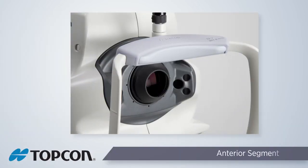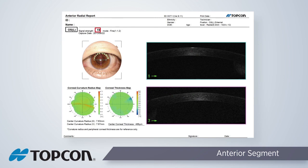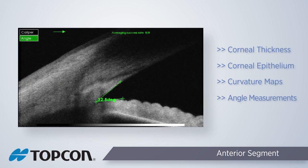Anterior segment OCT is easily done with the 3D OCT-1 Maestro. As with fundus photos, the 3D OCT-1 also captures external photos with the anterior segment OCT, making it easier for the clinician to know the location of the scan. Utilizing the radial line scan protocol, the corneal thickness and corneal epithelium are measured, resulting in corneal thickness maps as well as corneal curvature maps. Measuring the angle of the anterior chamber can be done by performing a line scan and using the available measurement tools in the FastMap software.